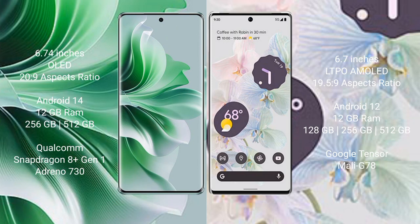Oppo Reno 11 Pro comes with a 6.74-inch OLED display. Google Pixel 6 Pro comparison begins. Oppo Reno 11 Pro runs on Android 14, while Google Pixel 6 Pro runs on Android 12.